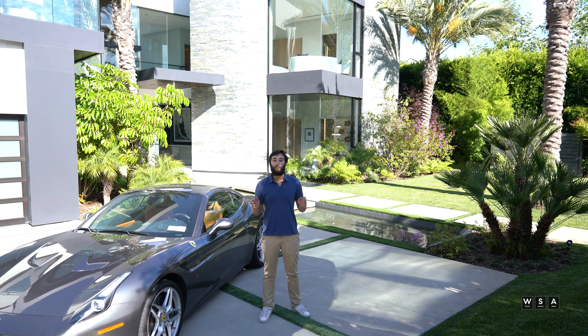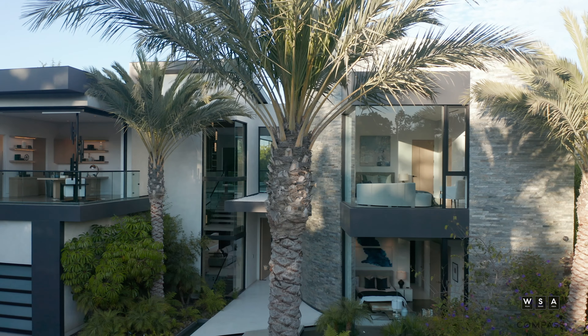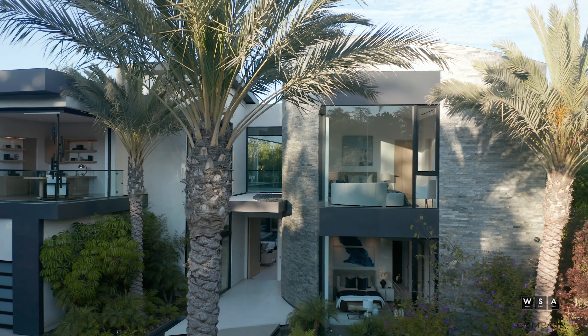Hi, it's Cory from the Ron Wynn team. We're here at our newest listing, 340 North Cliffwood Avenue, located in the heart of exclusive Brentwood Park. This home is absolutely incredible. I can't wait to show you around. Let's go take a look.